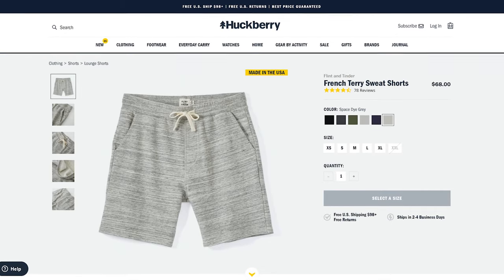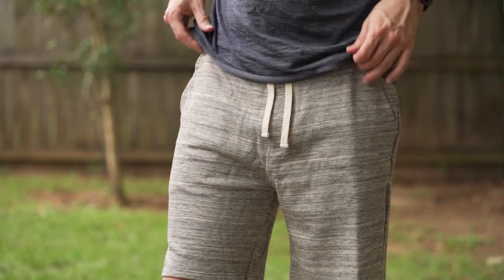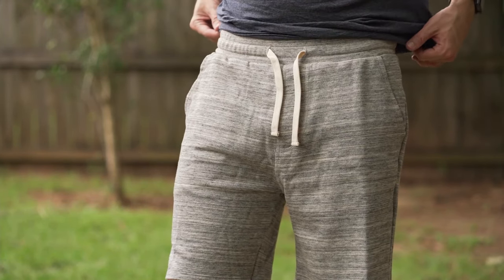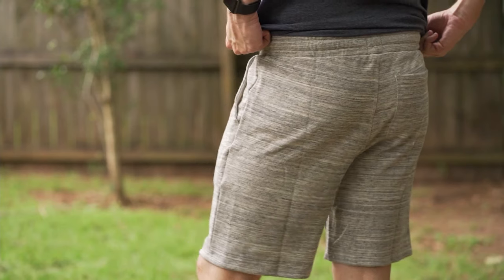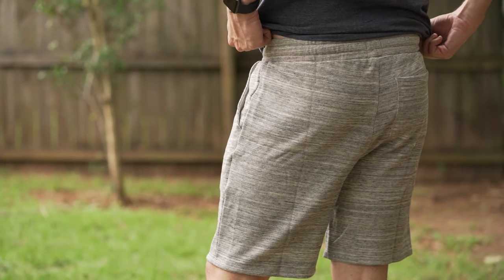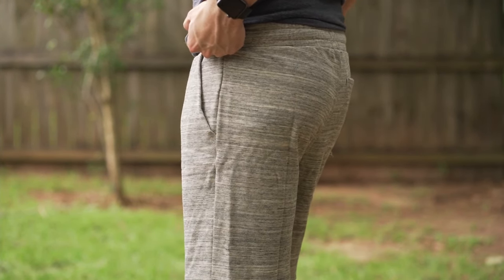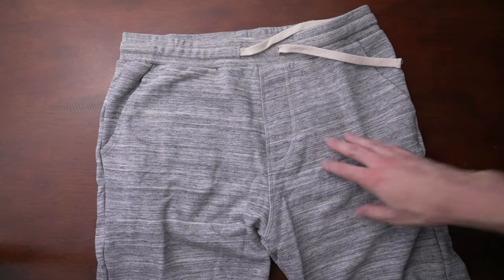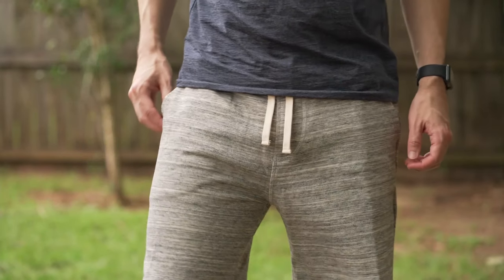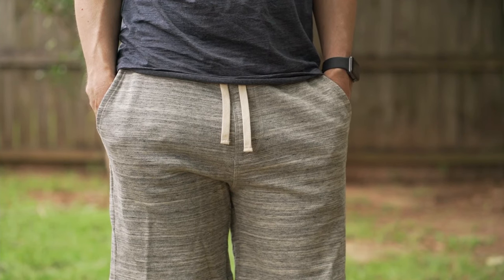Next are the French Terry sweatshorts by Flint & Tender — their take on the classic sweatshort design. Made with a mid-weight 100% American ringspun cotton French terry. The fit is relaxed but still looks great, and I find the fit is a little more tailored, which I really appreciate. Mine are a size medium. The mid-weight fabric feels lighter and more breathable than the heavier weight American Giant sweatshort, but not as substantial or tough. It's kind of an either-or — do you want something lighter or something tougher? I think both are great options.